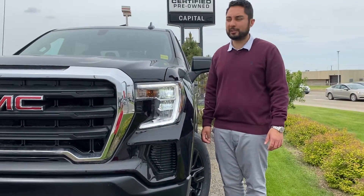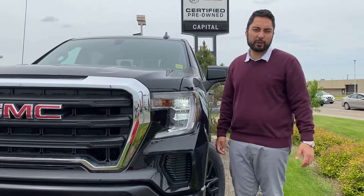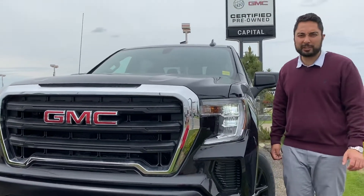Hi, my name is Jazz. I'm with Capital GMC and today I have the pleasure of showing you this awesome 2020 GMC Sierra we were talking about.